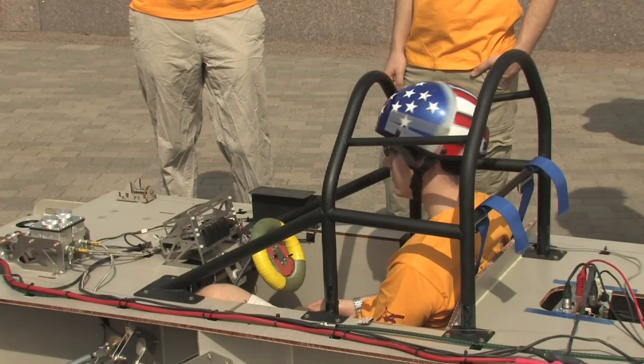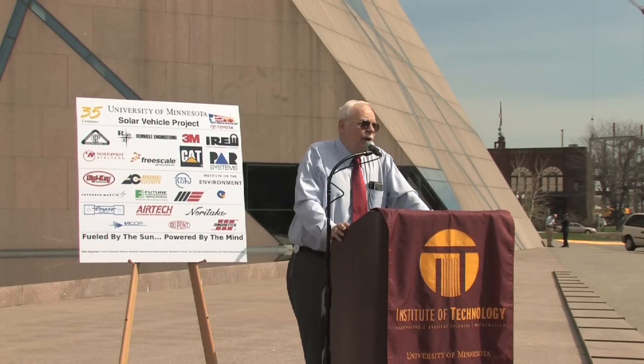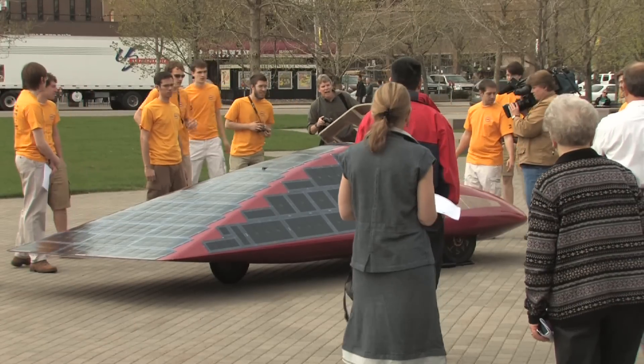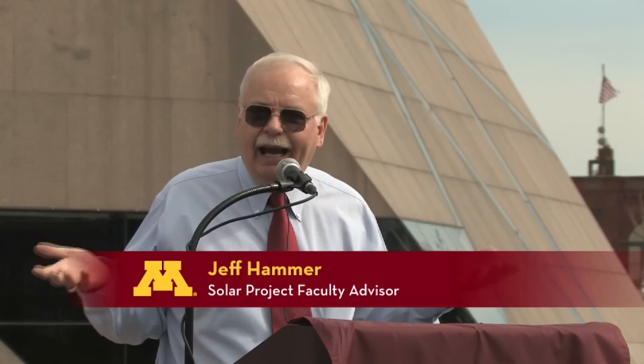As oil becomes more expensive and scarce, and environmental challenges continue to mount, the solar team's faculty advisor says the general public will ultimately benefit the most from the solar car project. As we run out of energy and we run out of air, somebody's got to design a techno fix to get us out of some of these messes. That's what they're here for.